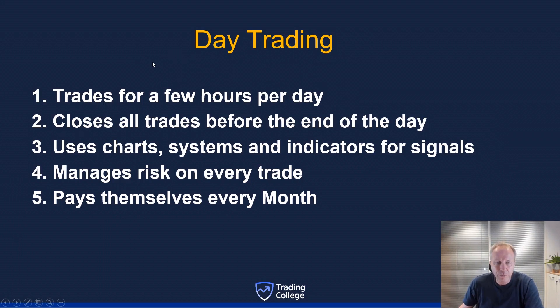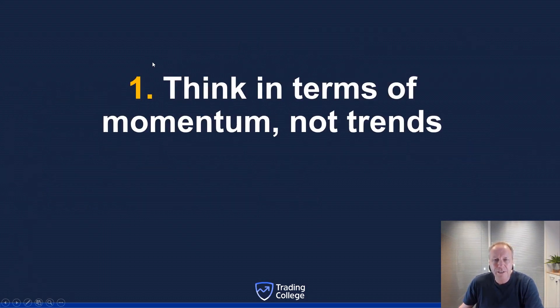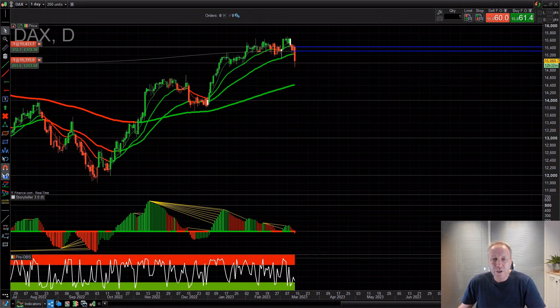Tip number one: think in terms of momentum, not trends. You've heard the words 'trade with the trend,' but for a day trader that isn't always the case. Think about price momentum. We're looking at the German DAX, which is a really good market to day trade because it's volatile. You want to trade a market that moves — not, for example, a London Stock Exchange stock that barely moves in a day.